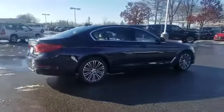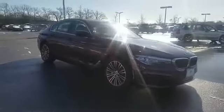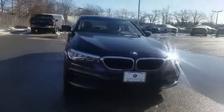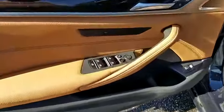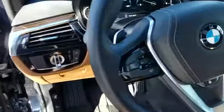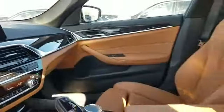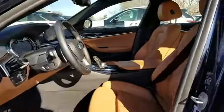Lane departure warning, navigation, turbocharged engine, multi-zone air-conditioning, blind spot monitor, all-wheel drive, parking aid sensor, heated side view mirrors, moonroof, wood grain trim, backup camera, passenger seat adjustable lumbar support, memory seat, power driver seat, power passenger seat.